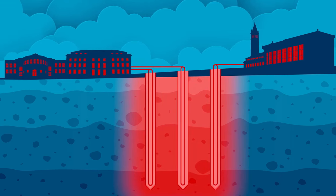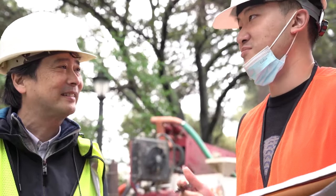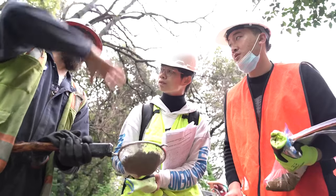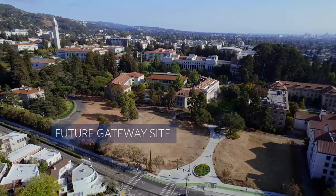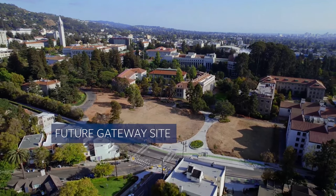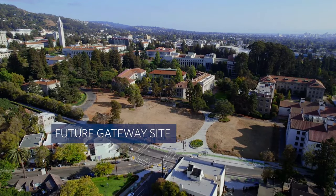Soga has his engineering students working on the system design as part of their coursework. He wants them to learn how this method can be scaled up — it's often used for residential houses with one or two boreholes each. But it's not just a ground storage heat pump system; they can also incorporate solar or other renewable technologies and combine them to achieve the zero carbon target.